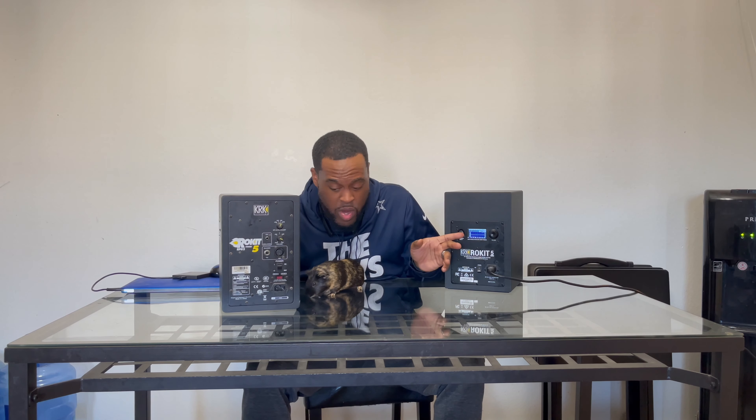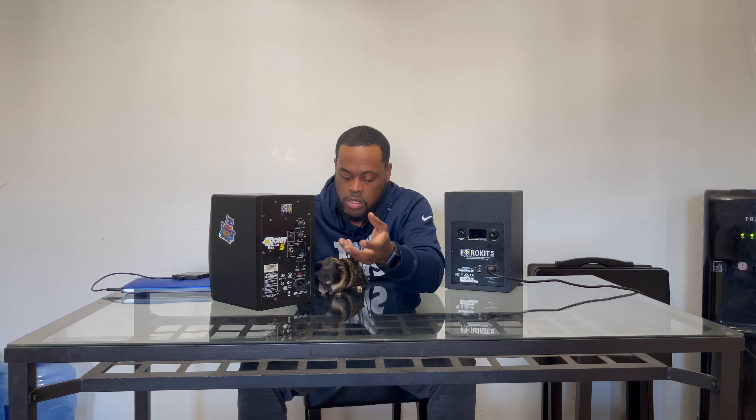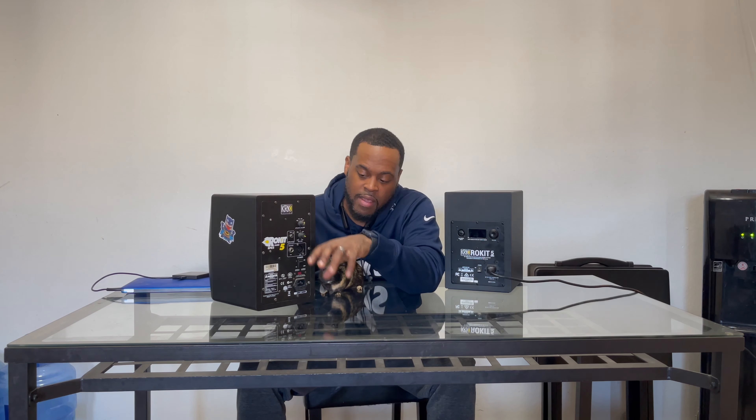I've already gotten used to the sound I like, so on the back of the older one I just copied my settings. The older one has more manual dials, while the new one is more digital — not a touchscreen, but you can see what's going on and hear changes in real time. I personally prefer physical buttons; that's why I have a mixing board. I don't really like software mixers on a computer screen, even though younger producers do.